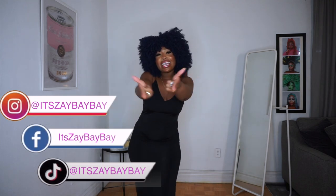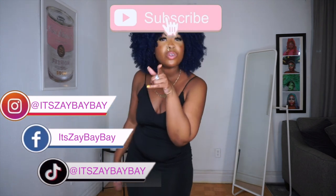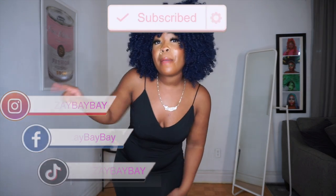Hey babe, it's your girl and I'm back again with another video. Before we get into the details of this video, make sure you follow me on all my social media platforms at it's zay bae bae — I'm super active, I have a lot of fun on there, come join the bae family.